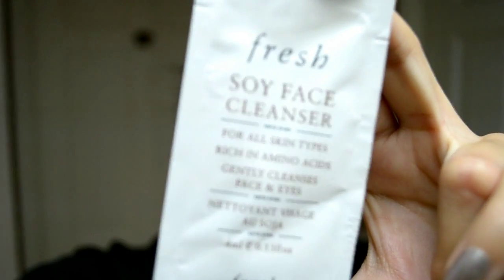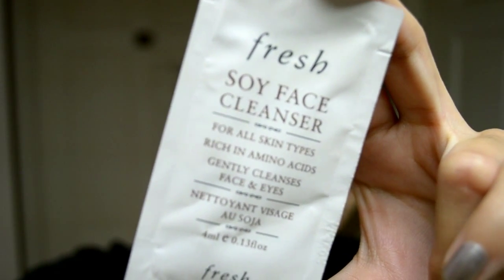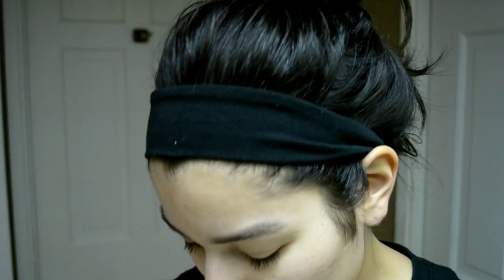The first thing I'm going to try is the Fresh Soy Face Cleanser for all skin types. This is what the little package looks like — pretty cute. The instructions say it's an extra gentle gel cleanser that instantly whisks away everyday impurities and makeup. Wet the skin, massage over face and eyes, and then rinse. Pretty basic.